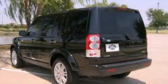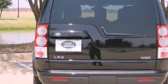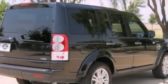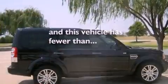Its top features include a sunroof, air conditioning with automatic climate control, cruise control, a CD player, leather seats, an air suspension, front fog lights, hill descent control, a split-folding rear seat, and this vehicle has fewer than 13,000 miles on the odometer.